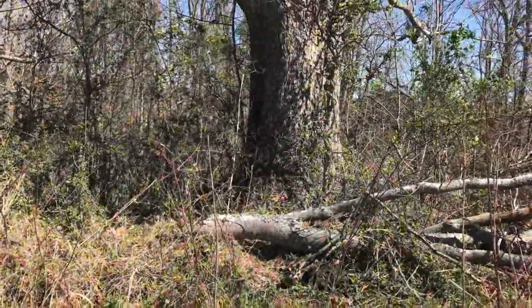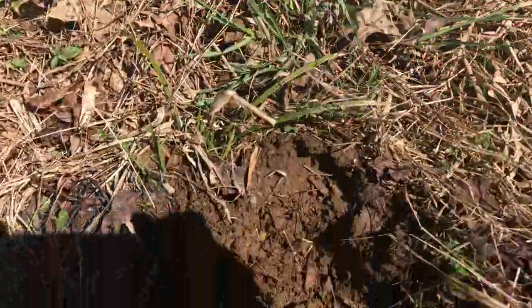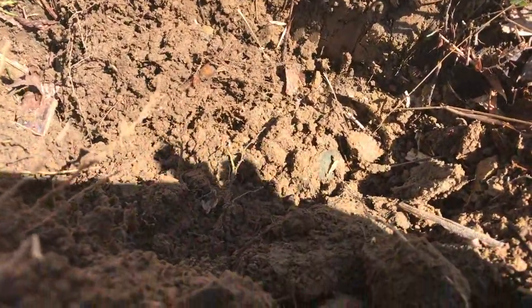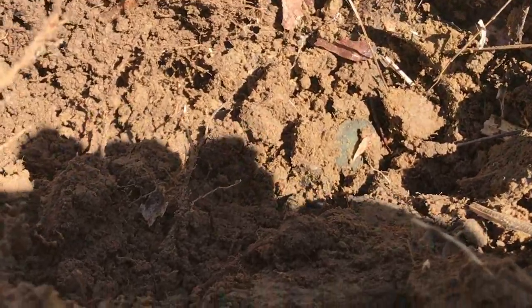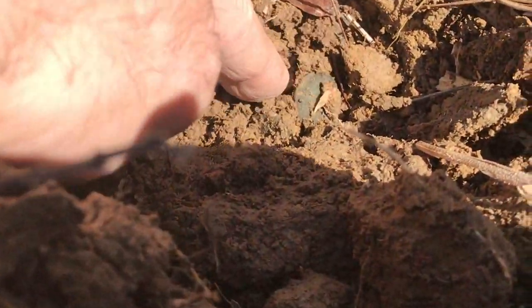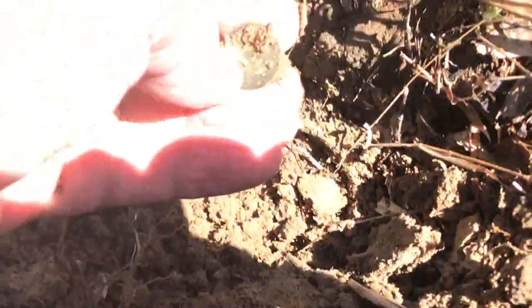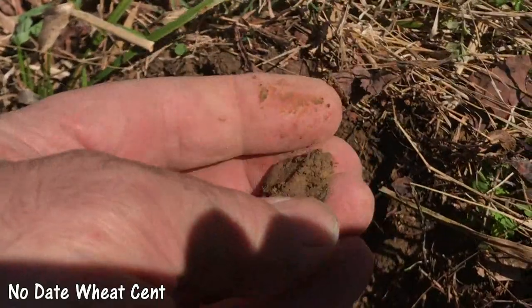Right out in front of this old tree right here and I'm trying to shield the wind the best that I can. That looks like money to me right there. Let's see what we got here. It's a wheat cent.